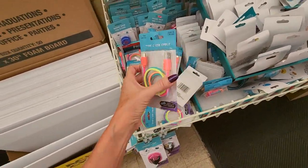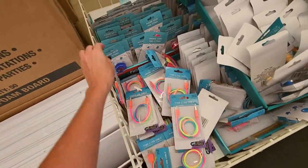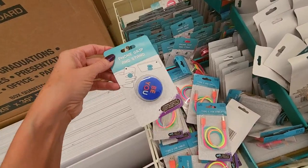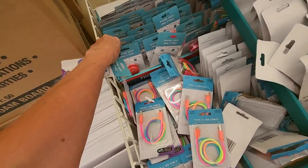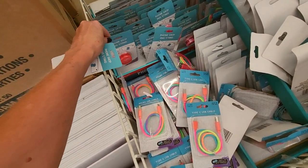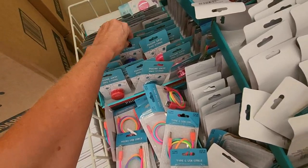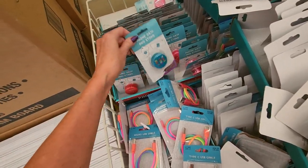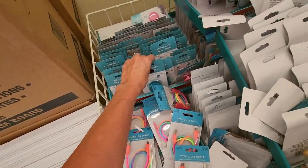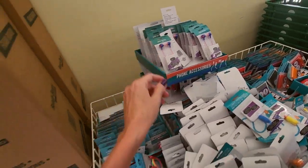You can get some USB cables — that's a very colorful one. Here we have another phone grip and stand. It says be you. This one says chill vibes always. We have pink ones, blue ones — make today happy. Nice. You can get earbuds, too — little earbuds in little different colors.